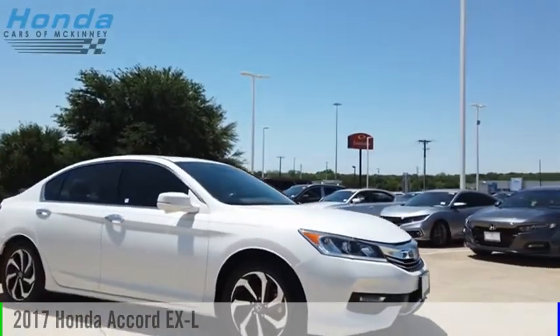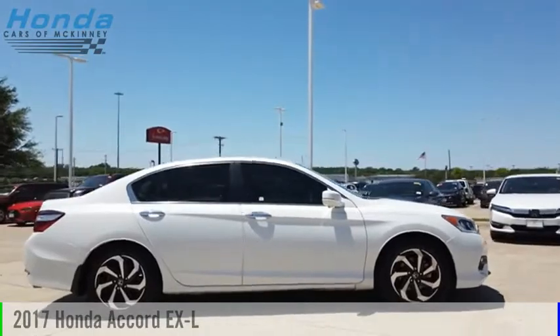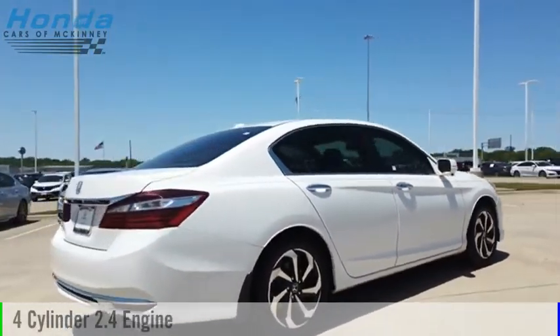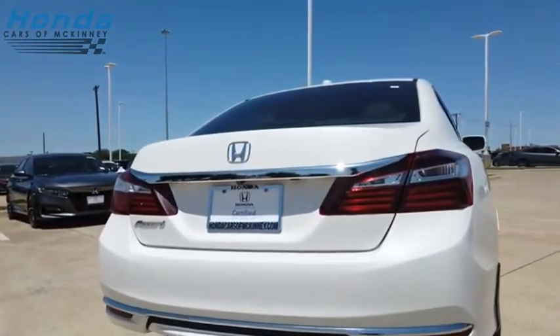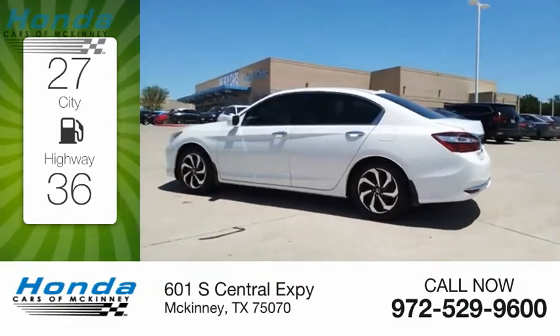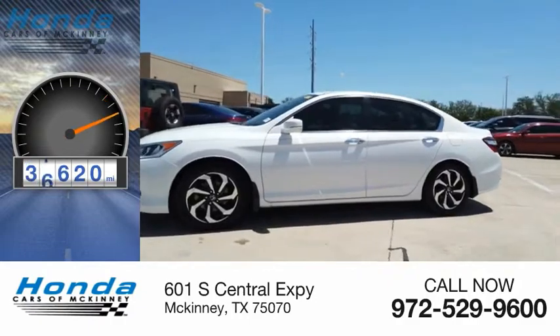Stop by and take a look at the 2017 Accord. This vehicle is powered by a front-wheel drive four-cylinder 2.4 liter engine and comes with a continuously variable transmission. Great fuel efficiency saves you money by requiring fewer trips to the gas station. This vehicle has less than 40,000 miles.